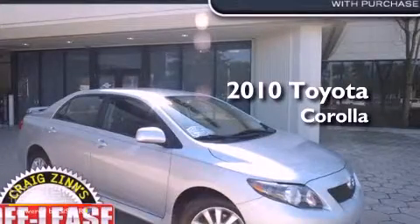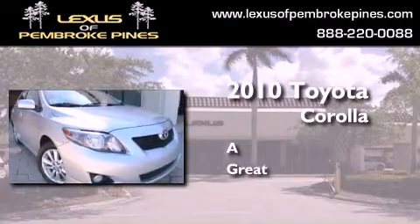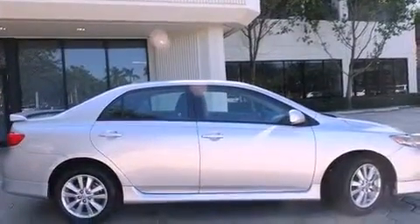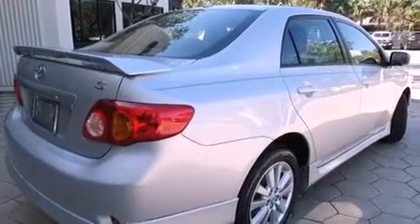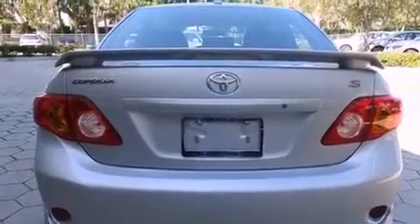This is a 2010 Toyota Corolla. Features include traction control and stability control systems, air conditioning, variable valve timing, an anti-lock braking system, and side curtain airbags.